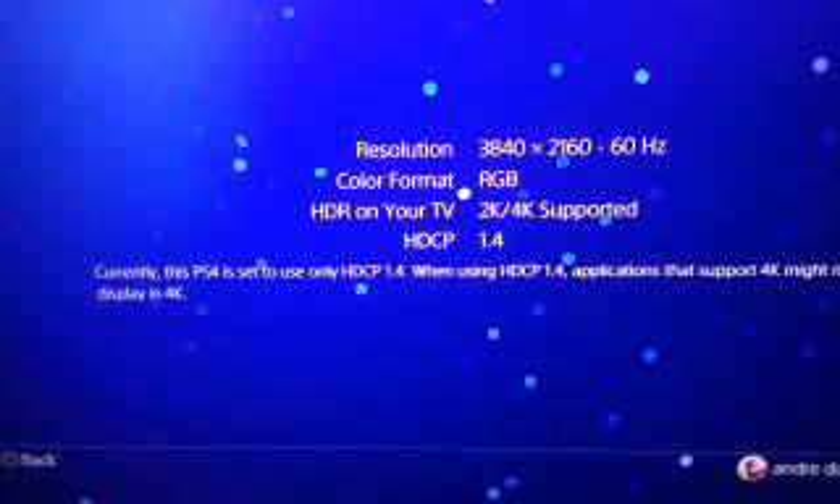For those of you having issues seeing a picture on your screen, you can fix it this way. Put it in safe mode. First, put your resolution to 1080p — if you have an HDTV you'll be able to see that anyway. Then go back into safe mode and go down to HDCP. Change that to 1.4 only. The next step is to reset the console. Then you should be able to go into your settings and change your resolution to the max for your 4K television.